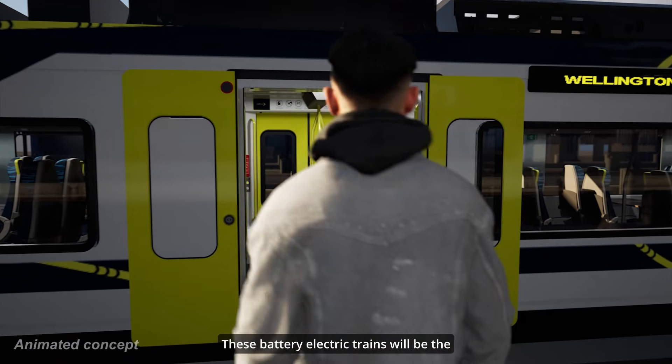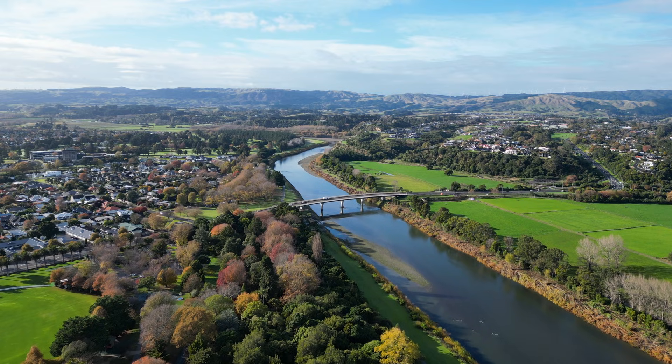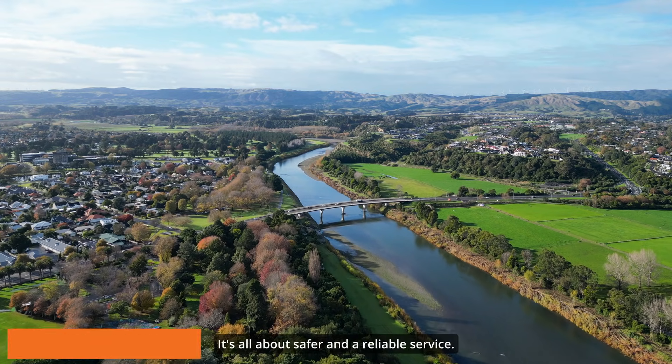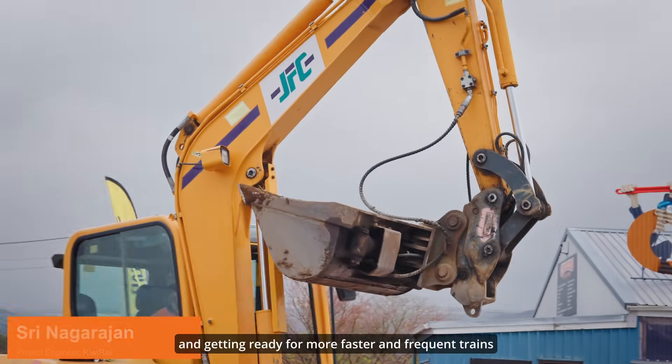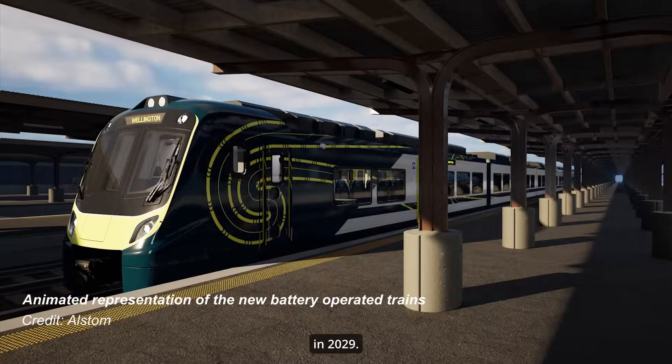These battery electric trains will be the first in the southern hemisphere. It's all about safer and reliable service — get ready for more faster and frequent trains in 2029.